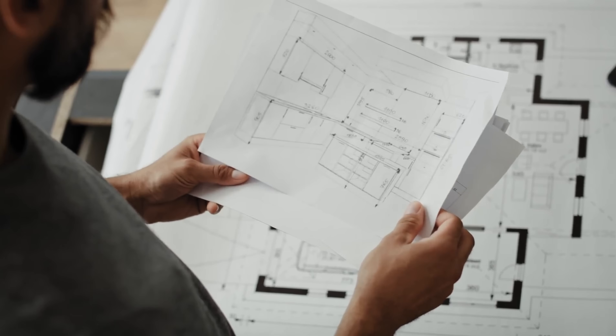In the next lesson, we'll take it a step further and look at how AI can read blueprints for you, detect surfaces and materials, and help you estimate even faster.